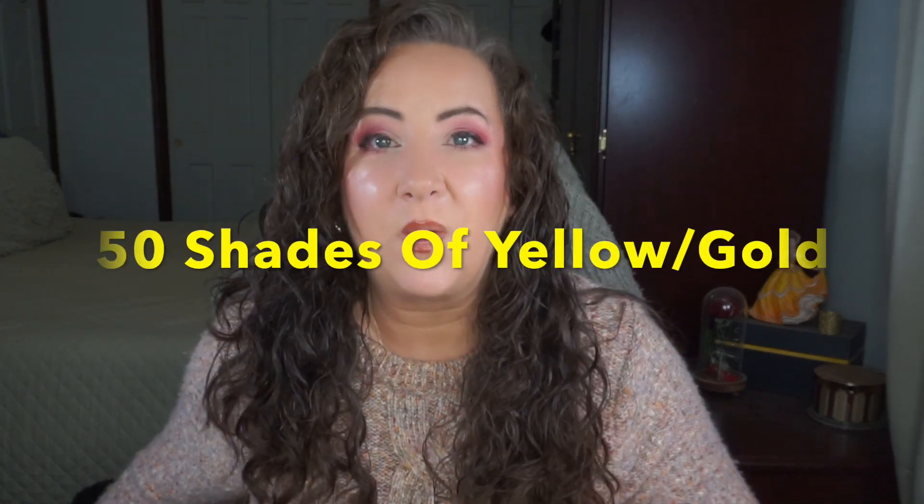Hey everyone, welcome back to my channel. I'm Jessica and today I've got a visitor - my little Greta just walked in. This is my update for 50 Shades of Yellow or Gold, a fantastic year-long collab that goes from April 15th of this year to April 15th of next year. It's 50 products that you can link to the color yellow or gold. It was created by myself, Amanda, and CC. We've done pink, purple, green, and now we're doing yellow and gold.